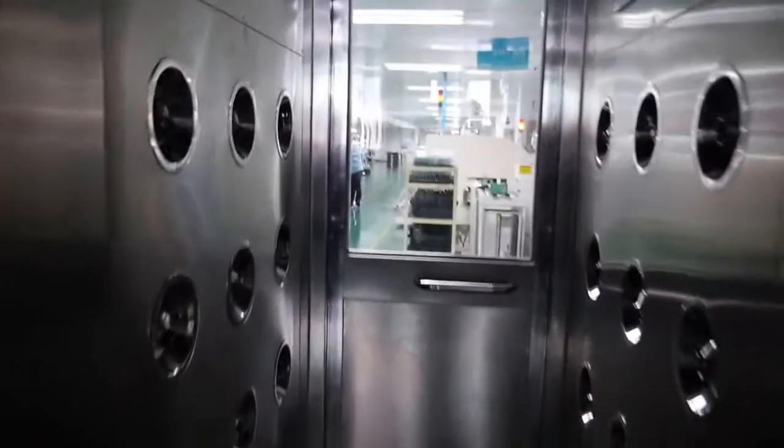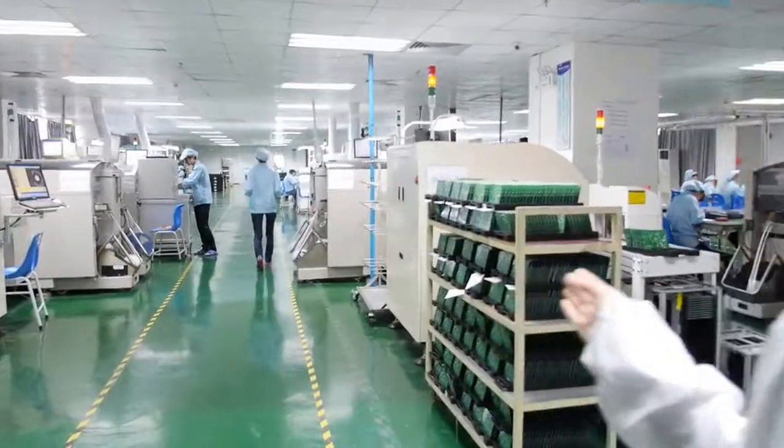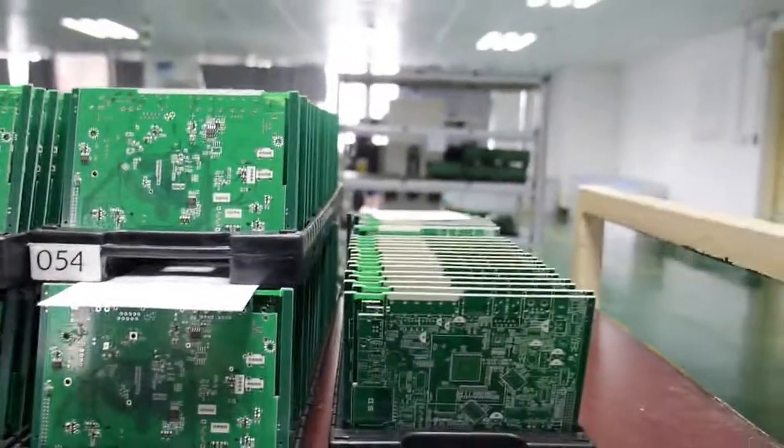We have to go through this window door first to clean the static electronics from your body before entering. This window door cleans the dirt and static electronics from your body. Then you can see our SMT factory. We have totally four SMT lines.